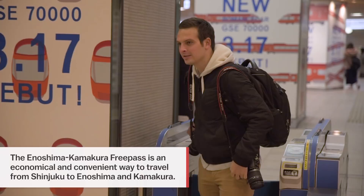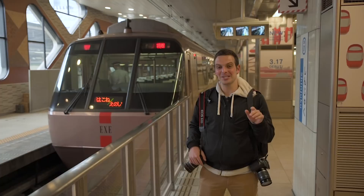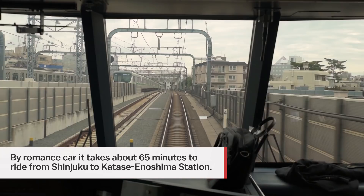We're at Odakyu Shinjuku station and we're about to get on the romance car to Enoshima. This is the most convenient way to make this journey, so let's get on board.